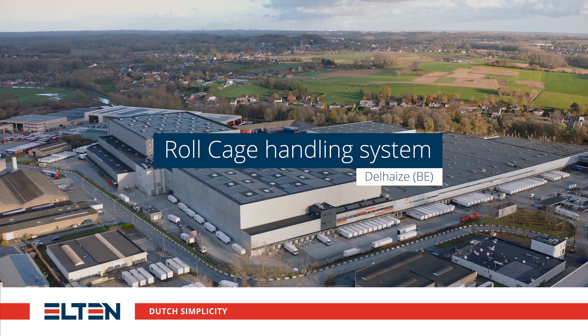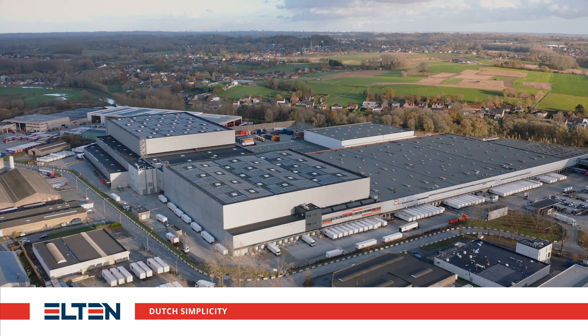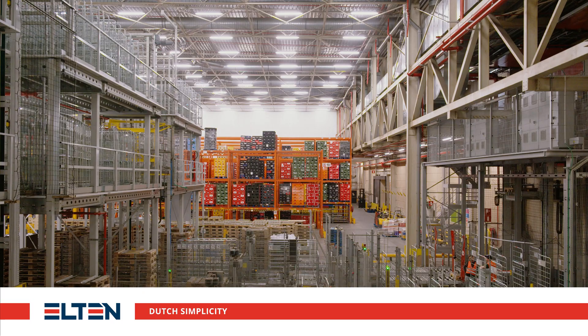For one of the world's largest food retail groups, Elton delivered multiple roll cage handling systems in Belgium.